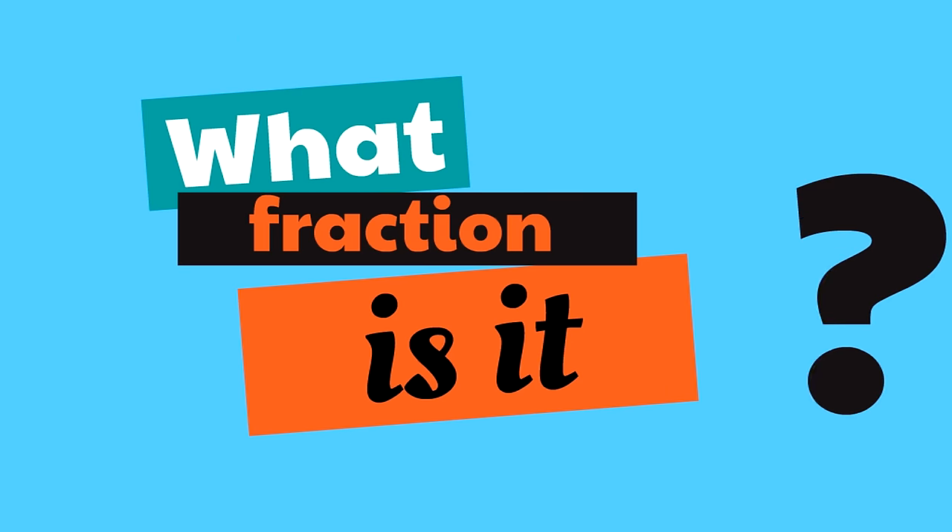Here is where place values come in. The place value is how much a digit is worth based on where it is. In other words, where a digit is in the number tells us how much it is worth. The digits will either be in the ones spot, the tens spot, the hundreds spot, or the thousands spot.